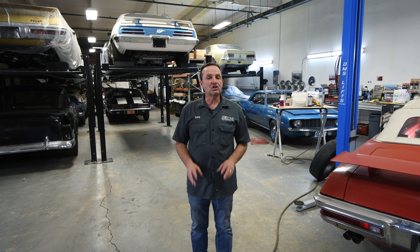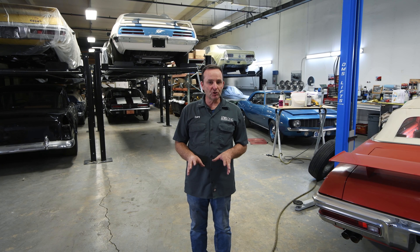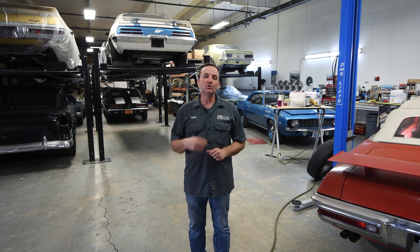Welcome to Level 1 Restoration. We're going to have a short video here just to preview some of the videos we're going to bring to you over the next couple of months. We have some really exciting, cool cars to talk about and look at. Hope you're as excited as we are.